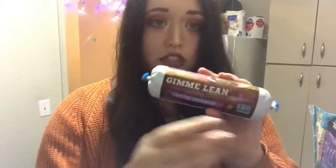First thing I got was this Gimme Lean veggie sausage. It's like three bucks. I'm excited to try it.